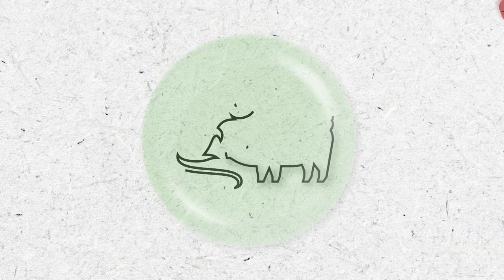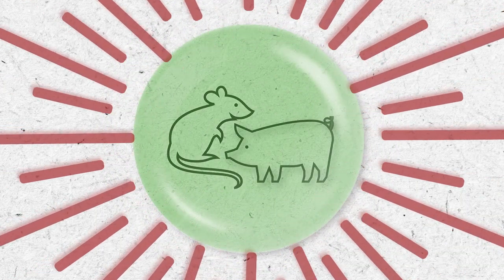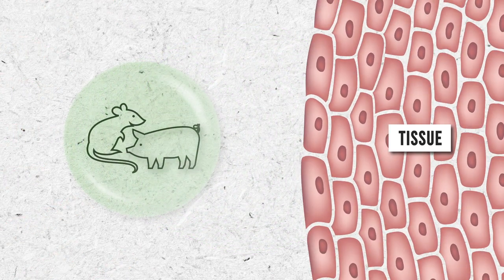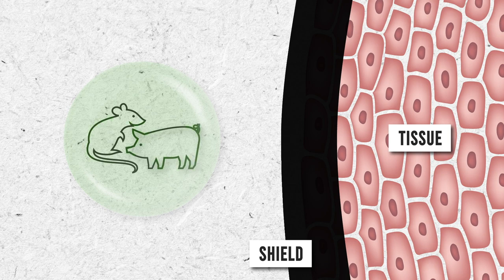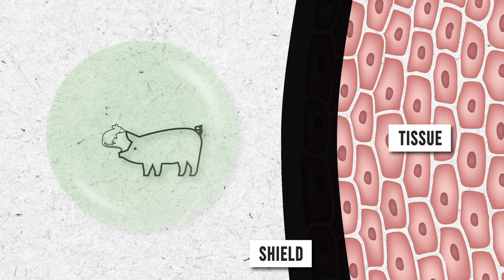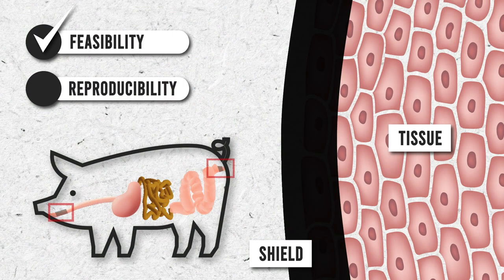We tested model shields in rats and in pigs. Using a single-dose radiation toxicity rat model, we found that the devices were able to protect healthy tissue in the mouth and rectum. The devices were tested in pigs and found to have good feasibility and reproducibility of placements in this larger animal model, which provides a better approximation of adult human anatomy.